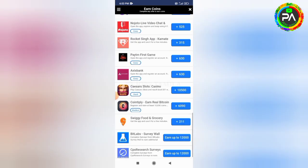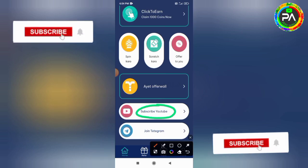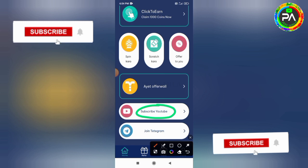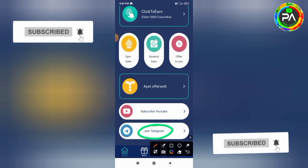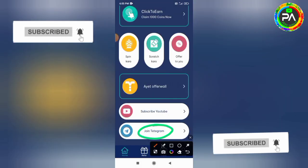There are many applications available here. The next one will be a YouTube task — you can subscribe to a YouTube channel and earn 50 coins. Similarly, the next task is to join a Telegram group and you can earn 50 coins. Join the Telegram group to use it and earn coins.